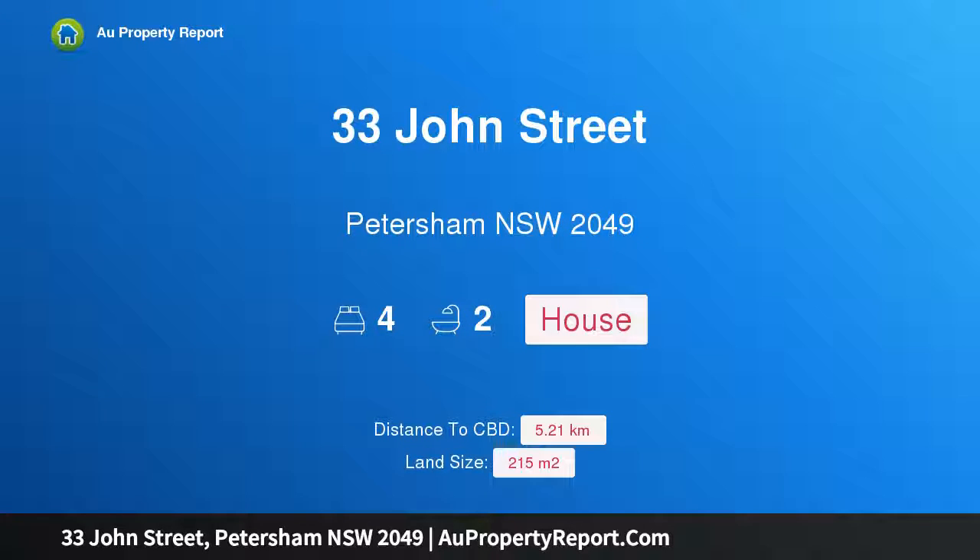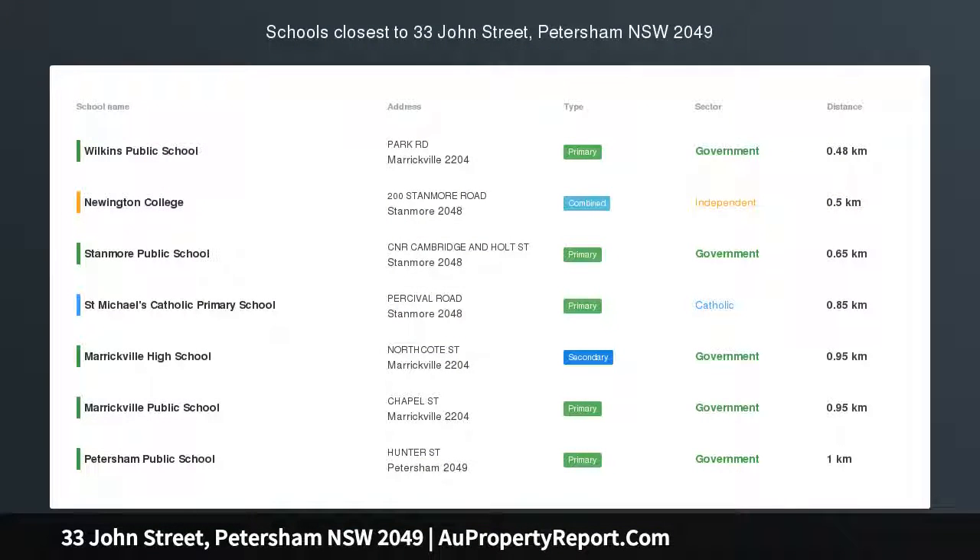Hi, I am glad to introduce Property 33 John Street, Petersham NSW 2049 — Timeless Elegance with Modern Family Appeal.